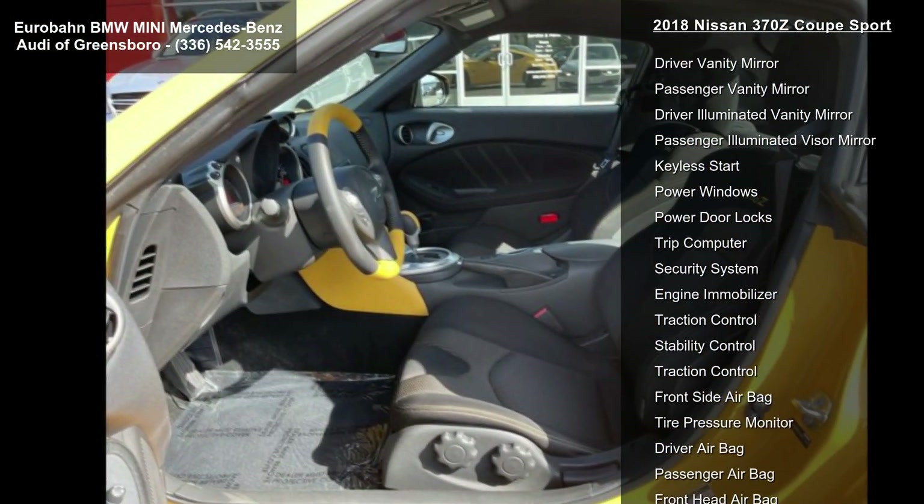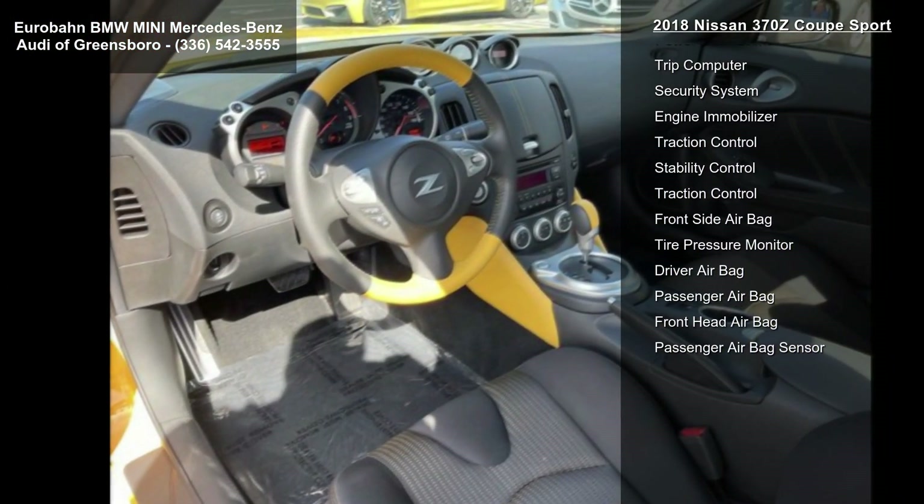Rear Wheel Drive, Power Steering, ABS, 4-wheel Disc Brakes and Brake Assist.